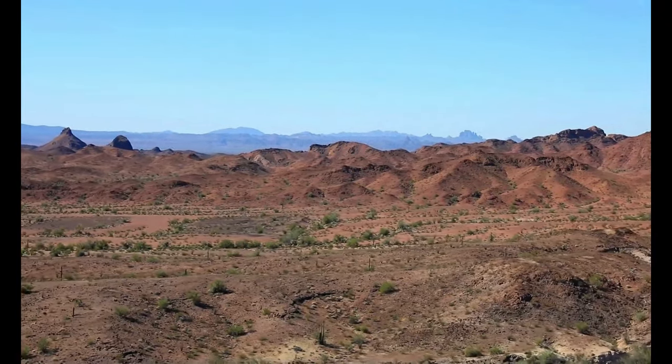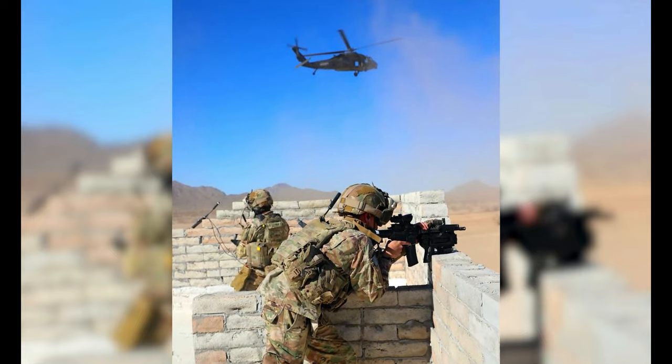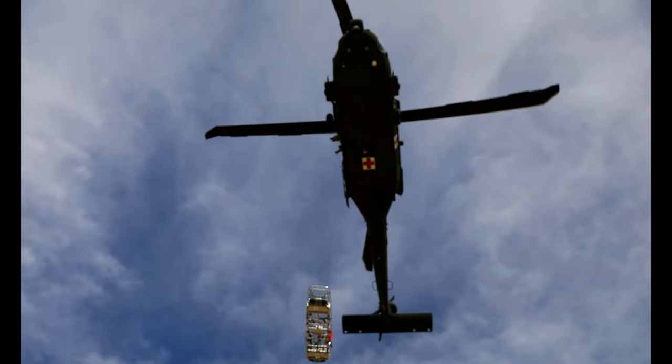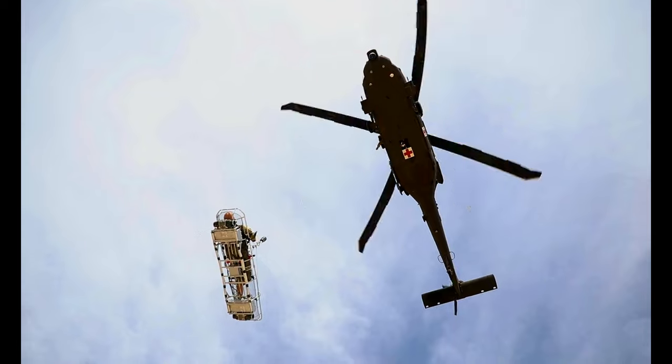We are demonstrating the technology of the load stabilization system litter attachment and the med hub technologies. USREL is representing the medical assets and we're conducting hoist operations. The ground soldier is going to call in a non-line medevac and we're going to perform a dynamic hoist using the load stabilization system to execute a hoist operation.